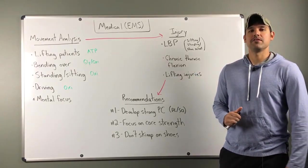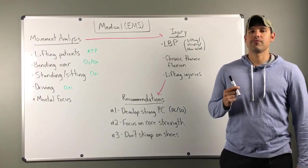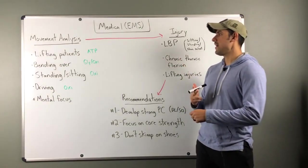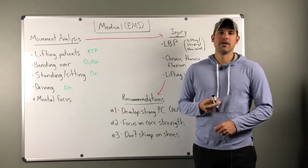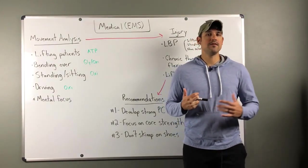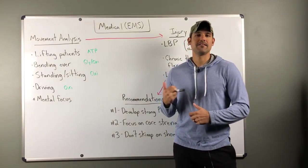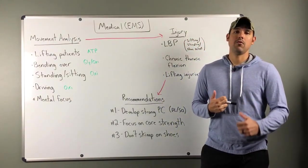Welcome back to week three of our responders series. This week we're focusing on the medical/EMS career fields. A lot of what we'll cover pertains more to those working in a field setting — EMTs or paramedics on an ambulance — but if you're in a hospital or administrative setting, you're probably going to be exposed to these things as well.